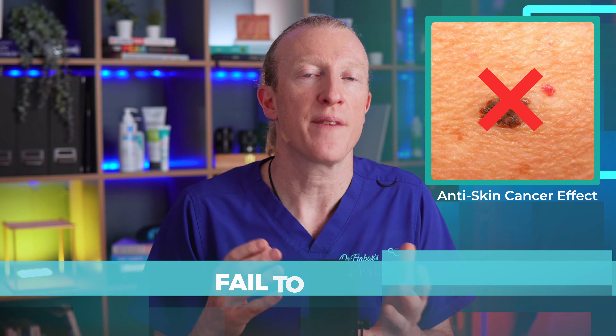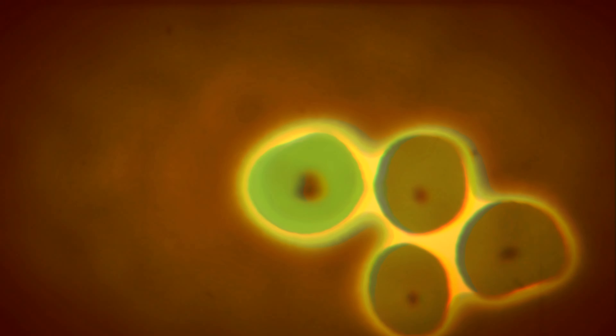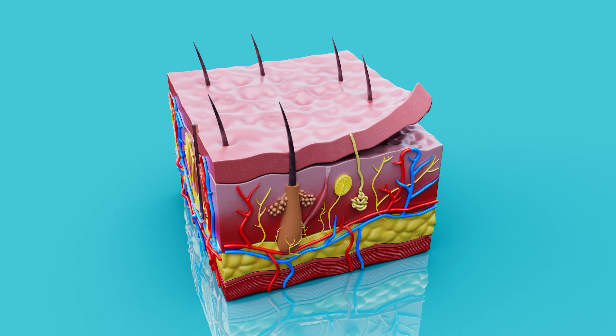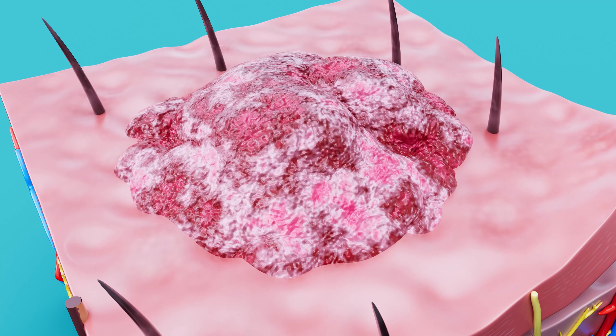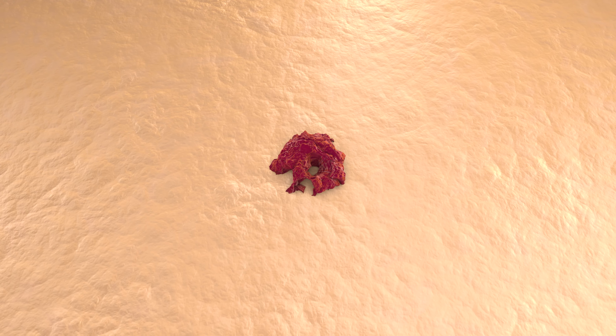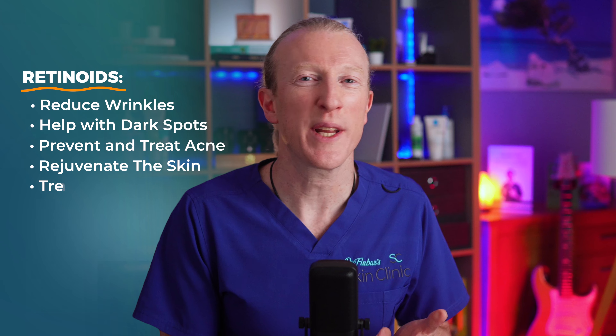Regarding the anti-skin cancer effect, cancer cells fail to differentiate properly. This means the cells don't develop into their specialised forms as they should. Normally, cells go through a process called differentiation where they mature and acquire specific functions — like becoming a skin cell, a muscle cell or a nerve cell. When cells fail to differentiate properly, they remain in an immature state, often continuing to divide uncontrollably. These are like confused cells that don't know what type of cell they're supposed to be, and this is a key characteristic of cancer — where cells lose their ability to perform their intended functions and instead grow rapidly, forming tumours or skin cancers. Retinoids promote proper cell differentiation and can induce cell death in early skin cancer cells. So there's an ingredient that not only reduces wrinkles, helps with dark spots, prevents and treats acne and rejuvenates the skin, but also treats and prevents skin cancer.